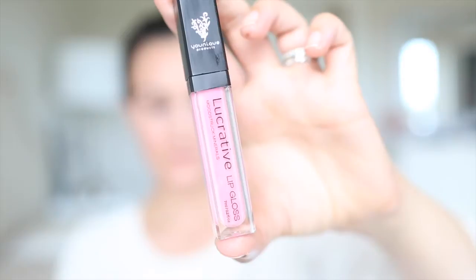Next is Lovable. Lovable is like a super girly baby pink. It is so pretty and so perfect for summer. This is probably one of my more popular sellers — just such a fun light pink. I love that. I actually mix this one and Luxe quite often to kind of get a blend of the two.